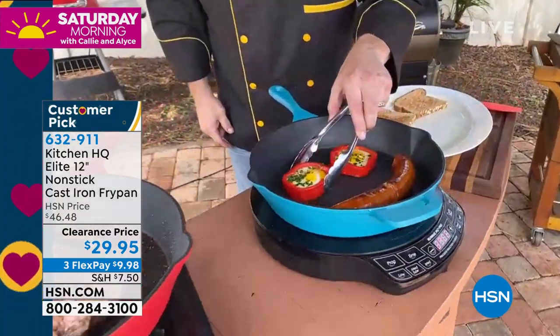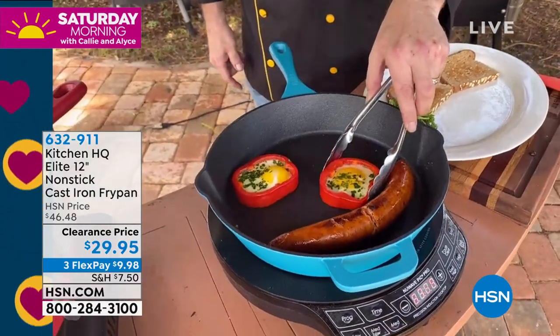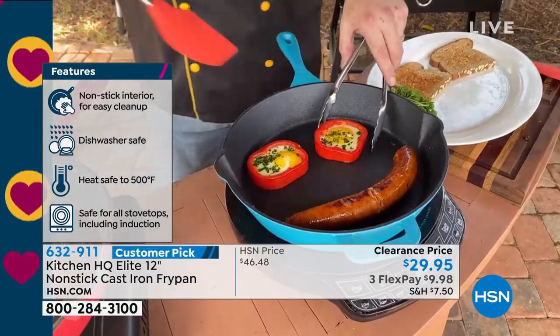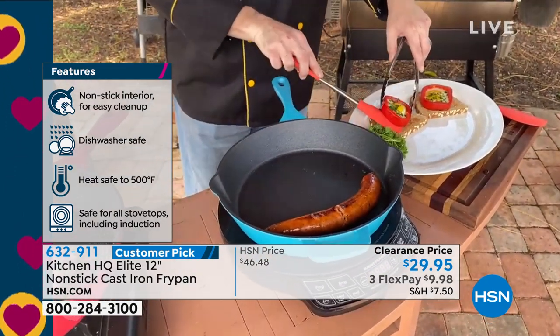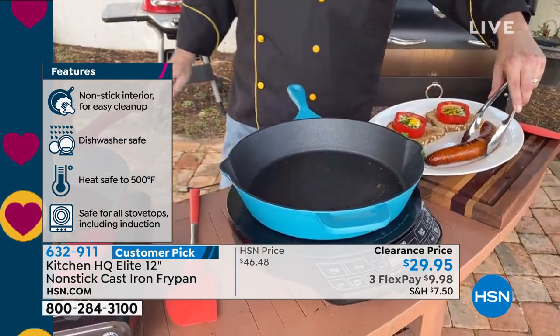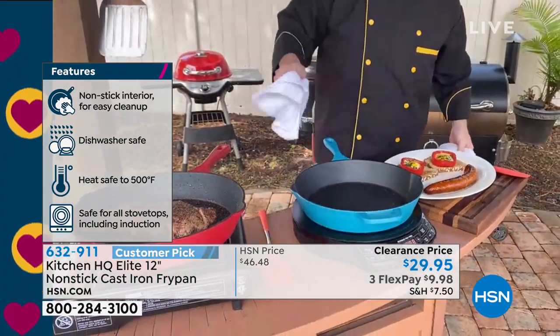Watch this: eggs with no butter, no fat, no oil, and no grease, literally skating on a pan. And when you talked about the size, you're right. This is an incredible value today — this is our 12-inch pan, this is the big one. This is the ship that launched the Armada. This is what made the Kitchen HQ nonstick cast iron famous.